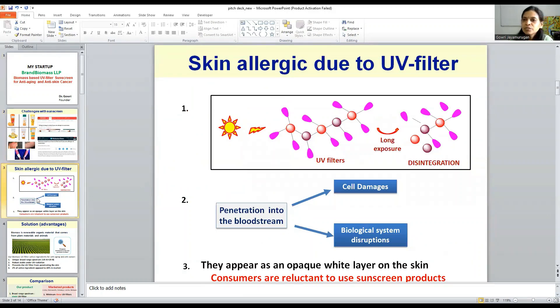And why is that? It is due to the presence of the UV filter. The purpose of the UV filter is to absorb all UV radiation from sunlight. Do you think these UV filters are stable under UV radiation? No. The chemical molecules of the UV filter are not stable under UV radiation, so they break into small pieces. This is why people are getting skin allergies.